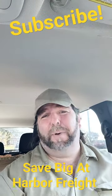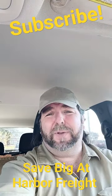Go to your local Harbor Freight, and know this isn't sponsored. Until next time, stay crafty and as always, have fun.